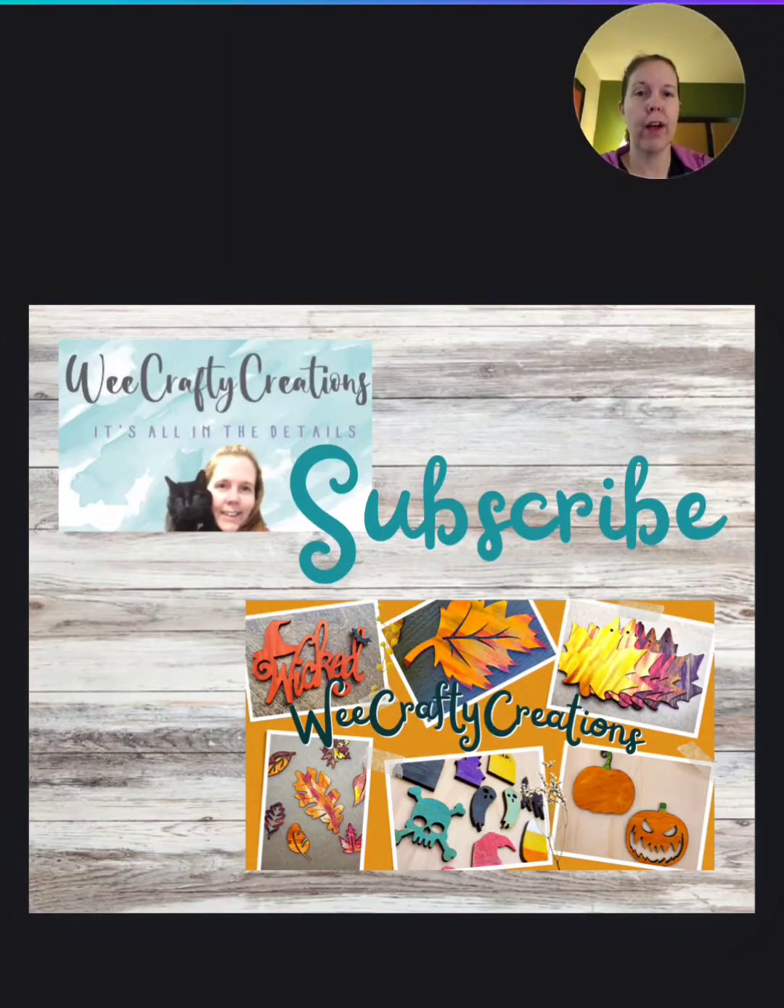I'm Randy from Wee Crafty Creations and I'm making a series of videos specifically about the summer slowdown. I also have tons of other videos about GoImagine and Etsy — I've been selling on both platforms for a long time and have had a lot of success. I have followers from GoImagine and Etsy, and while they're very similar in some ways, they're also very different. This video is fairly general and covers either platform, as well as Michael's Maker Place, Amazon Handmade, or anywhere else you're selling online.